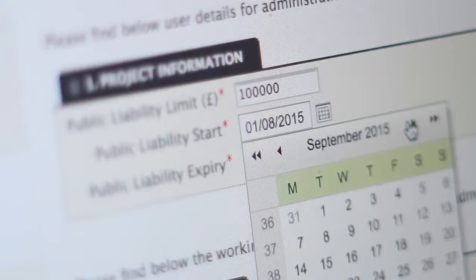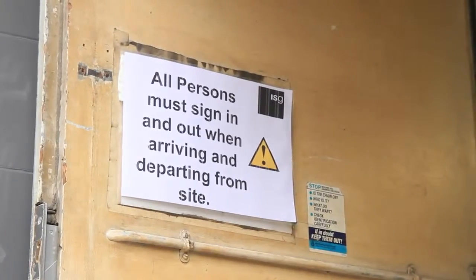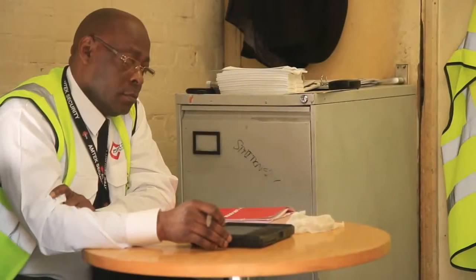We got rid of the paper straight away and then Donseed gave us a crash course on the device and how to use it, and I then implemented that to the security who would then carry out the day-to-day running of the device.